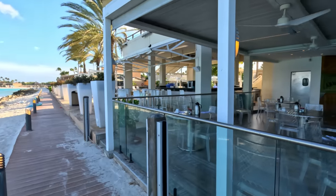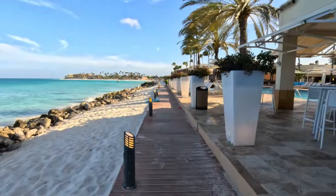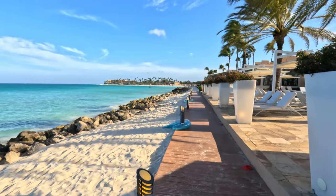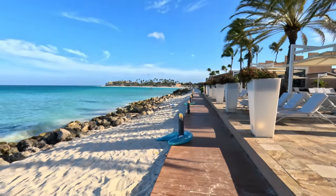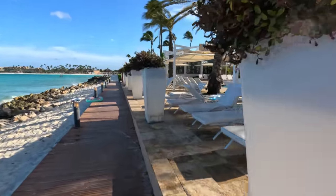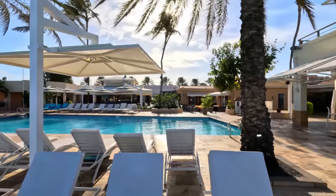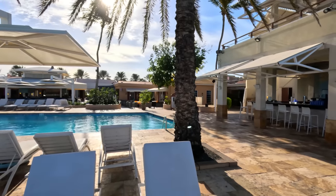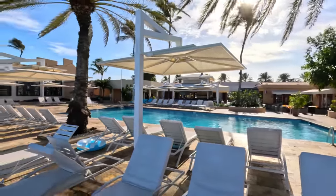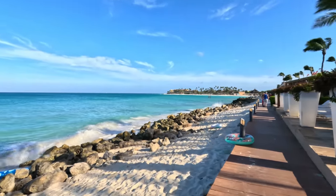It seems like they have a new section here — I don't remember this part being this big. On this stretch we can also notice it's mostly rocks, not good for swimming. Let's take a brief look at the Tamarijn swimming pool — they've got the bar on the other side. It looks like a nice, low-rise property, with a good-sized swimming pool and a lovely view with the palms and the beach there.